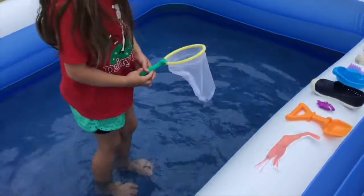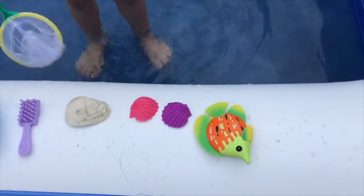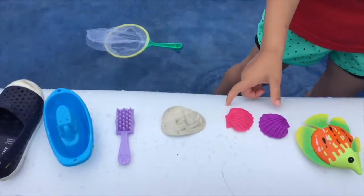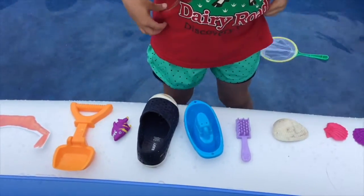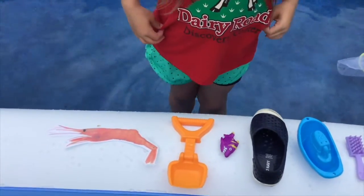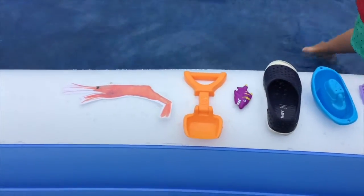Did you get all our things out of our pretend sea? All right, let's see what we have. We have a fish that ends in S, H. We have some shells that start with S, H. We have a brush that ends in S, H. A ship, a shoe, a shark, a shovel, and a shrimp — and all of those start with the letters S, H.